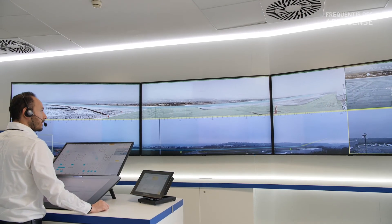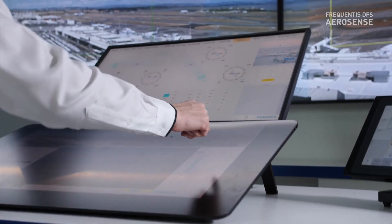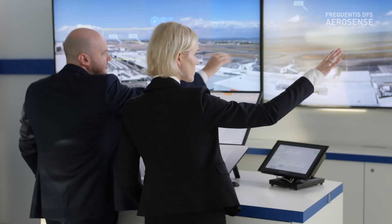Throughout the whole process, all interest groups from the air traffic controllers to the regulator had to be kept in the loop. We gained a lot of experience regarding regulatory approval, operational transition, and stakeholder management. This experience is relevant for many other ANSPs around the world.